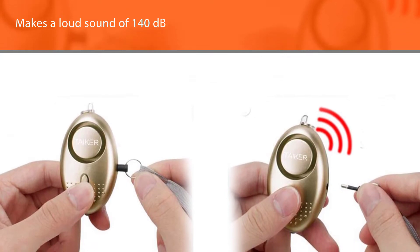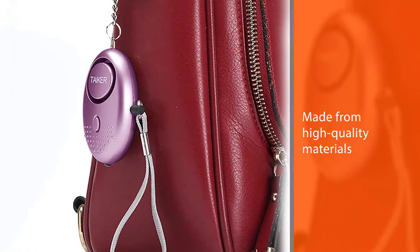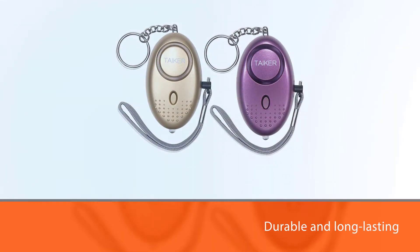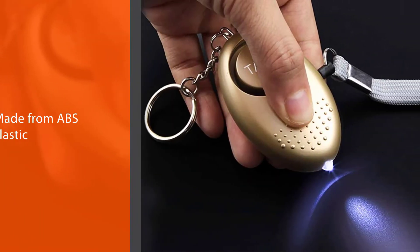Made from high-quality ABS plastic, this set of loud alarms is durable, long-lasting, and resistant to falls. It will keep ringing continuously for 30 minutes unless the pin is reinserted back into the device. This safety alarm keychain also has an LED light that can help you in the dark.